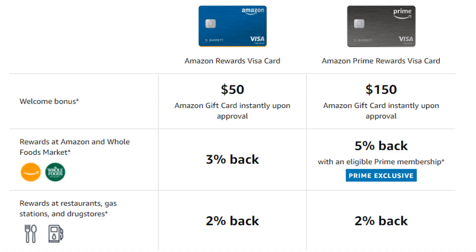Other than the Amazon and Whole Foods market category, you'll be receiving 2% cash back at restaurants, gas stations, and drug stores. This actually goes for both cards, so you won't be getting any extra perks for holding the Prime card in this category. Now 2% isn't terrible by any means, but you can certainly earn just a little bit more cash back in those categories with some of the other credit cards currently on the market.